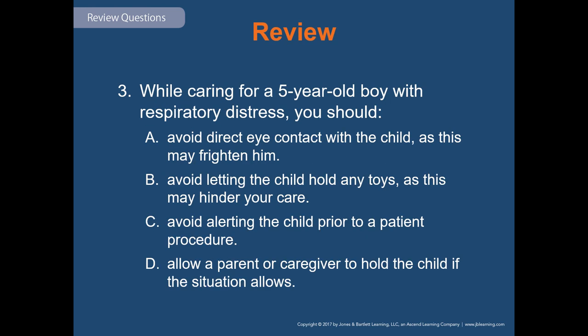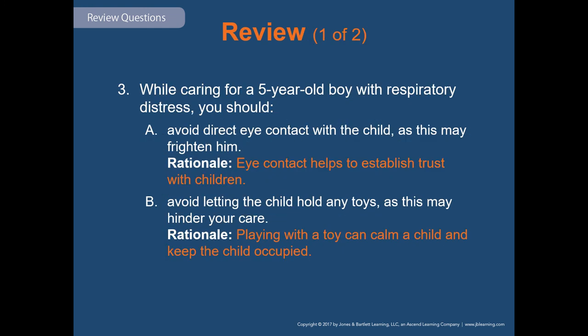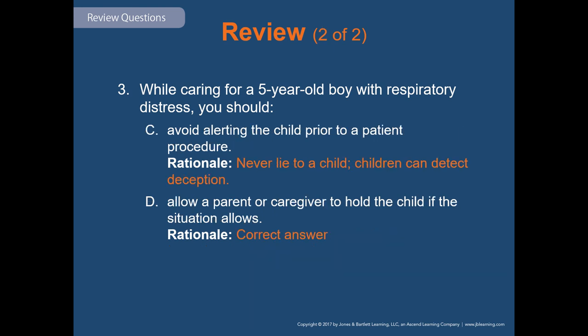Review question three: while caring for a five-year-old boy with respiratory distress, you should — the answer is D, allow a parent or caregiver to hold the child if the situation allows. You want to provide direct eye contact with the child, let the child hold toys, and always alert the child prior to a patient procedure rather than avoiding it.